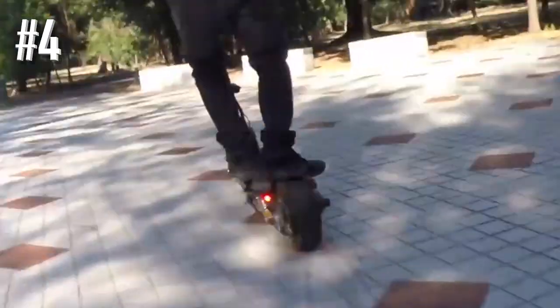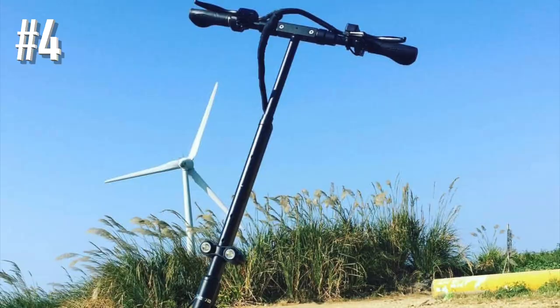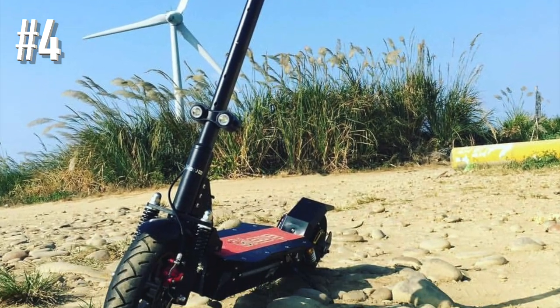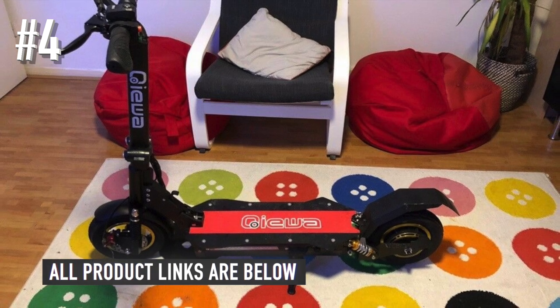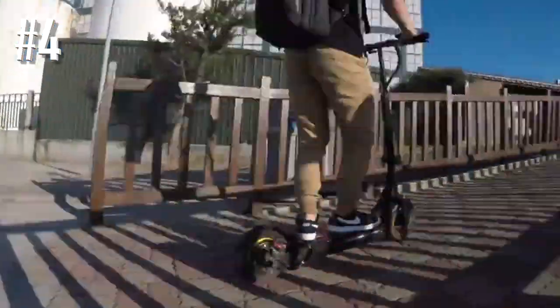Fully folded, it fits perfectly in most car trunks, and with a total unit weight of 55 pounds, it's pretty light in comparison to what you get. It's a super comfortable scooter with two independent suspension systems — one in the front and another in the rear. If you want it to be even more comfortable, there's an add-on seat that can be purchased as an extra.